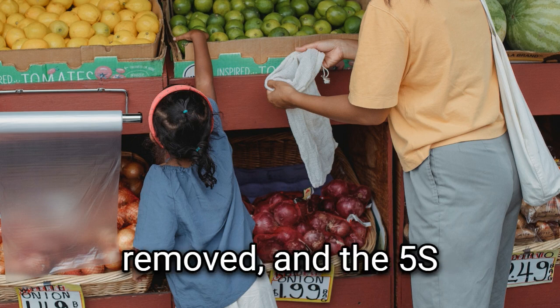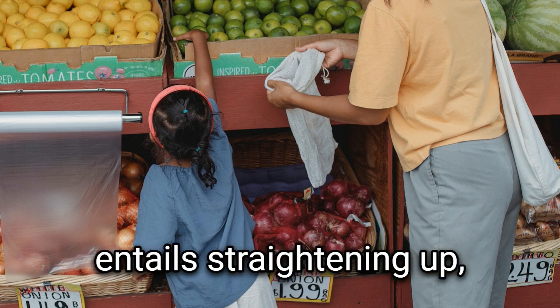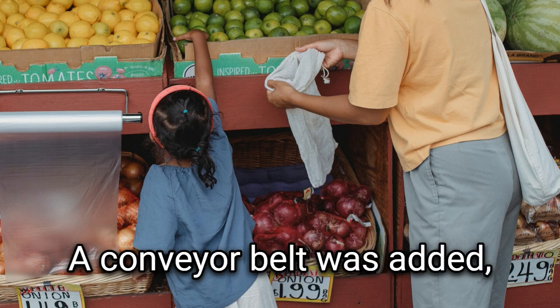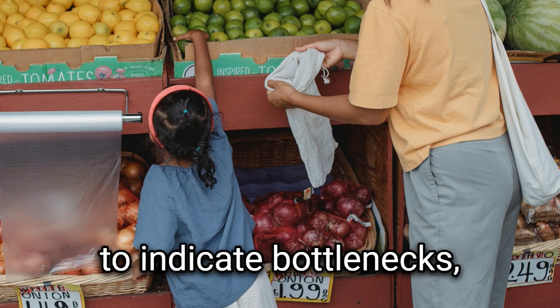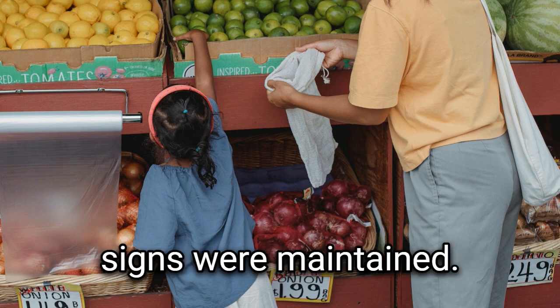The bottlenecks were removed and the 5S approach was used to increase productivity during the improvement phase. The 5S technique entails straightening up, rearranging, cleaning, standardizing, and maintaining a workplace. A conveyor belt was added, weighing devices were mandated, and the Kanban system was implemented to indicate bottlenecks, among other changes. Appropriate shelving and racks were established in the packaging area, and signs were maintained.